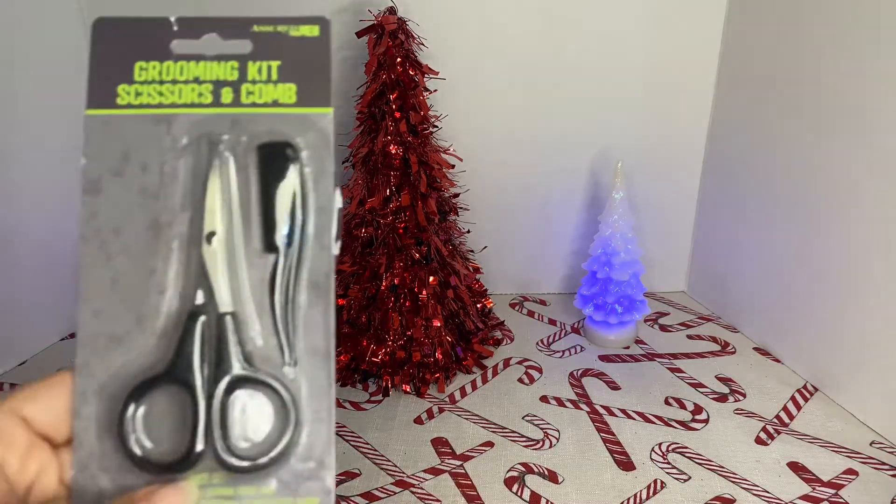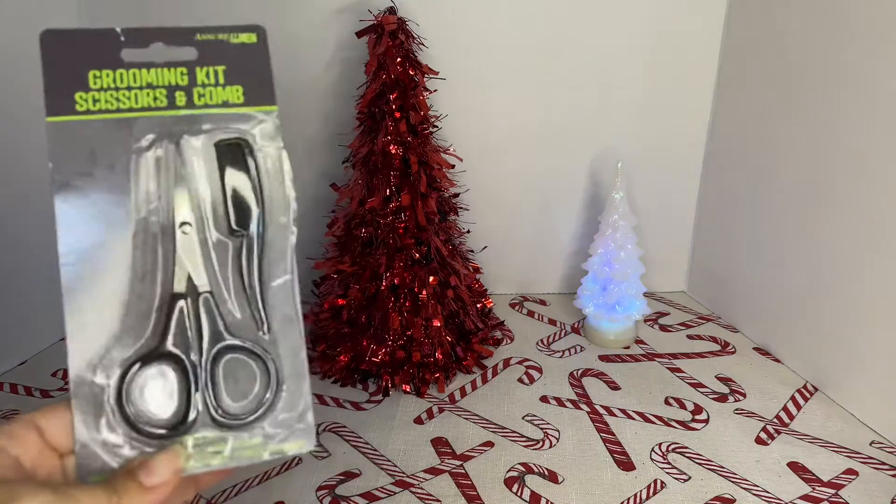She also picked up this grooming kit — scissors and comb. I don't know what she's going to use this for.